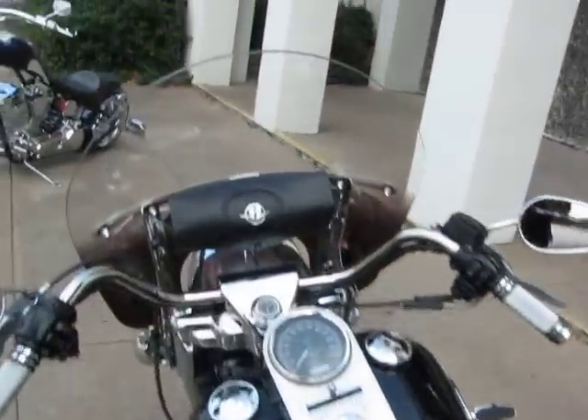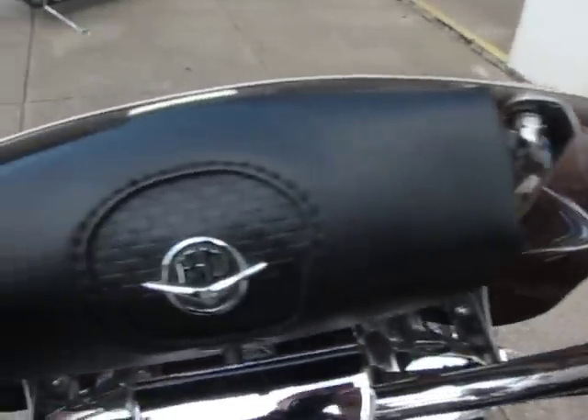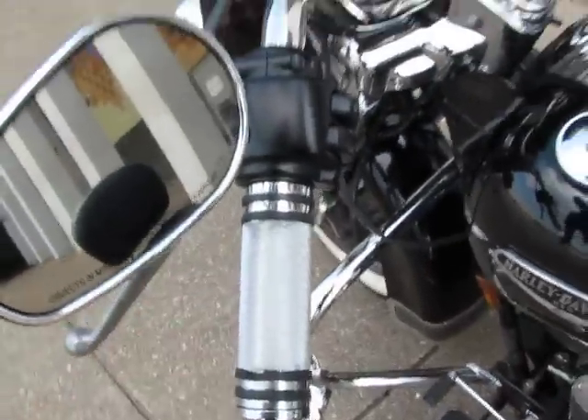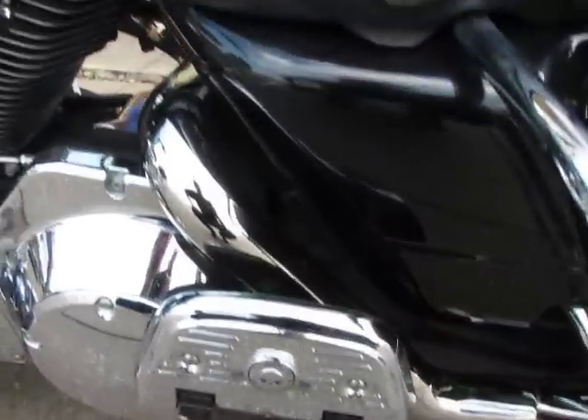It's got a smoked windshield that's tinted on the bottom with a leather windshield bag, Harley-Davidson knurled grips, and chrome floorboard covers.